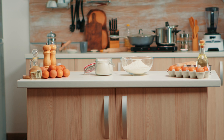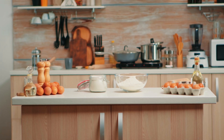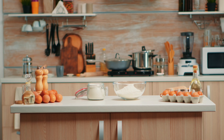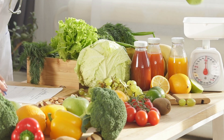Before we head to the store, let's make a quick meal plan for our barbecue to ensure we have everything we need while sticking to a $50 budget. A good meal plan helps us avoid overspending and ensures everyone has enough to eat.